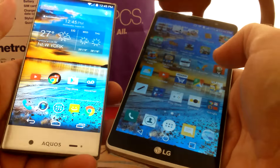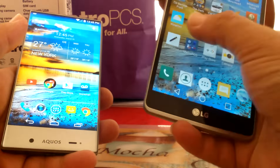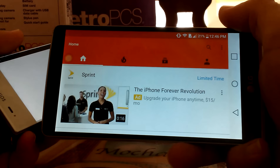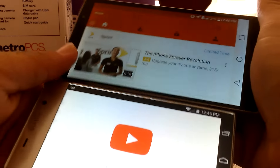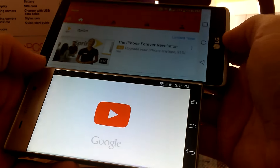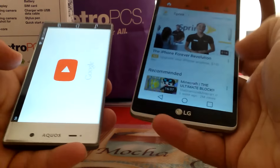But when I'm at home and it's more leisure time, I definitely like the LG G Stylo. You've got a big screen that you can watch videos on, so you definitely get a better user experience with the LG G Stylo. But like I said guys, it's basically preference — whatever works best for you.